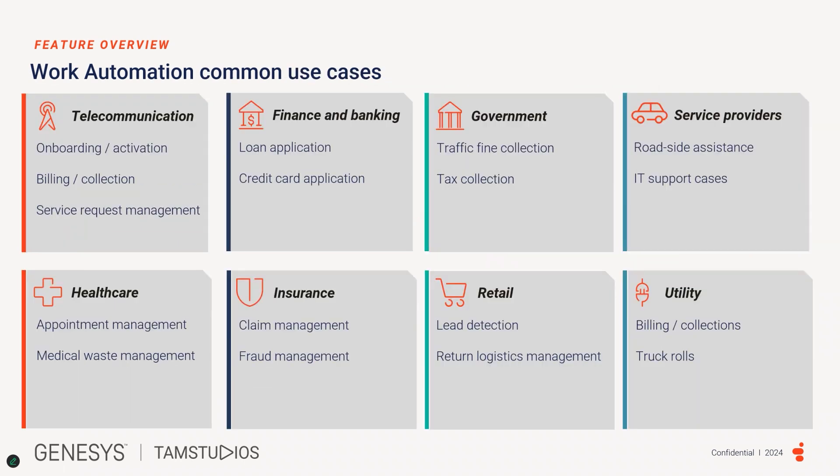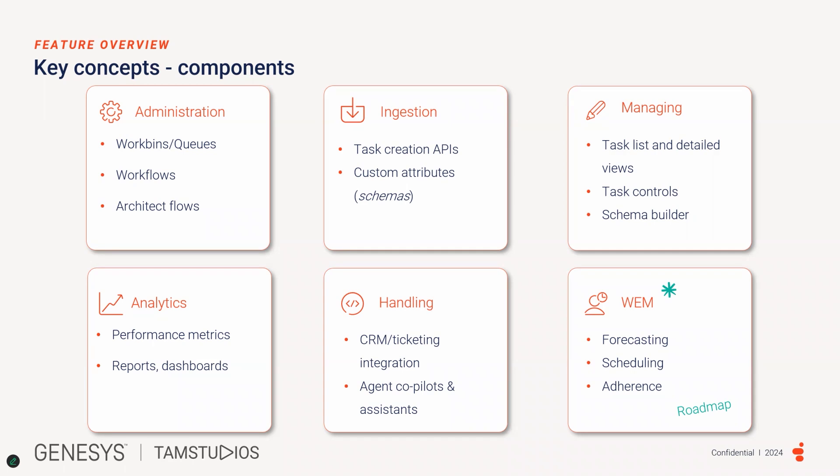There are multiple use cases for work automation, and you may structure your setup based on your business needs or requirements. There are six key components for work automation. Administration, which includes work bin, queues, workflows, and architect flows.